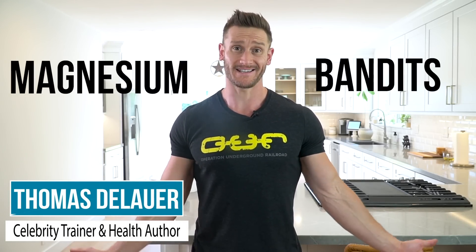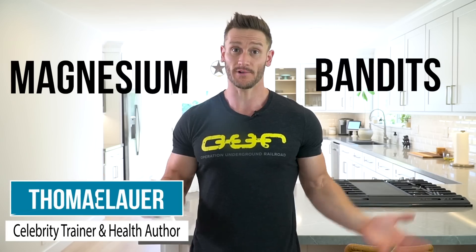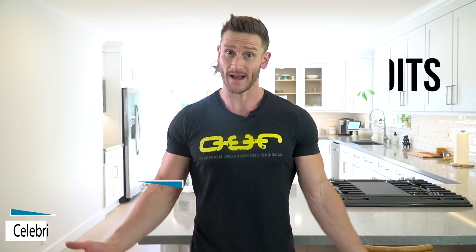It's really kind of a bummer that we have natural bandits — things that take our magnesium and make it so we can't utilize it within the body. It's our job to figure out where these bandits are hiding, and they're hiding in a lot of the foods that we eat. Today's video is about foods that destroy magnesium absorption. We'll talk about them, give you solutions, and discuss ways to enhance magnesium absorption so you can get the most out of this epic mineral that's involved in over 300 different enzymatic processes within the body.